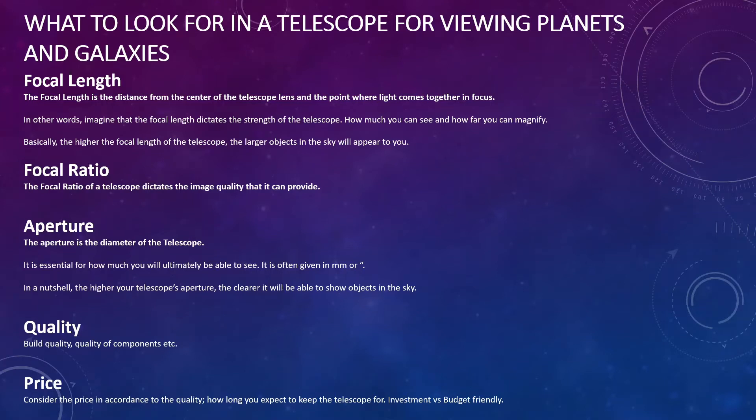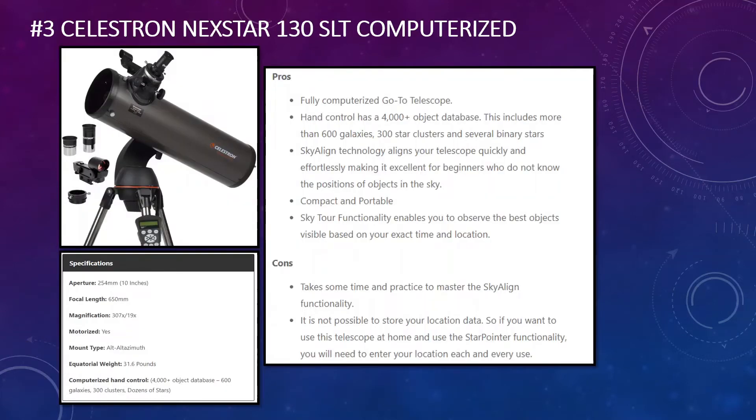Now, on to the three options. I'll start with the third choice and move through to the first. In at number three is the Celestron NexStar 130 SLT — a computerized telescope. Firstly, it's fully computerized, so you can set it up and it will track objects for you once you enter the coordinates into the hand controller. That hand controller has 4,000 objects in its database, including over 600 galaxies, 300 star clusters, and several binary stars, and it will automatically track to those.